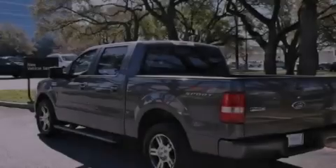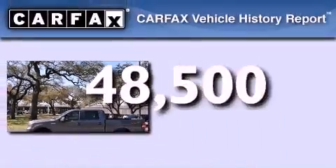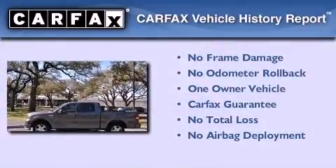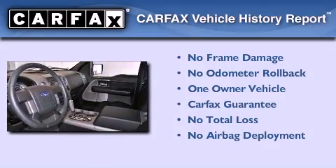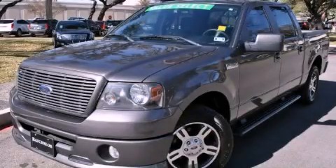A passenger side airbag, air conditioning, and this vehicle has fewer than 49,000 miles on the odometer. This Ford has had only one owner and it qualifies for the Carfax buyback guarantee. This vehicle is sure to sell fast — call and arrange your test drive today.